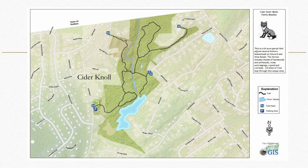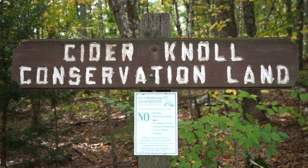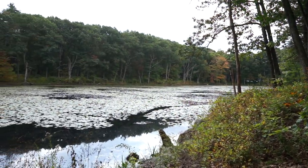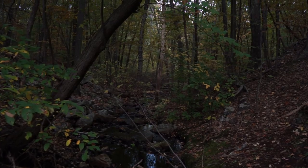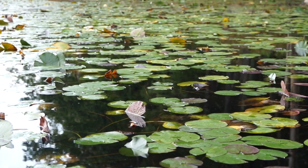Another spot I particularly love is Cider Knoll, which is off of Stowe Road — there are four different entrances, two on Stowe Road, one on Woodland Drive, and one on Hutchinson Drive. It's about a hundred acres with a really beautiful pond. The beavers have been very active there over the last couple of years. It has a nice stream, some elevation, beautiful overlook areas, outcroppings of rocks, and it's just full of wildlife. It connects through with our Burroughs Trail and is probably one of our most unique and diverse properties.